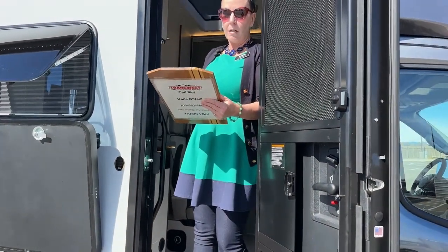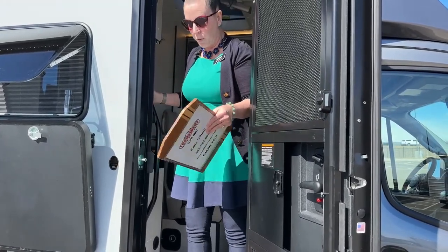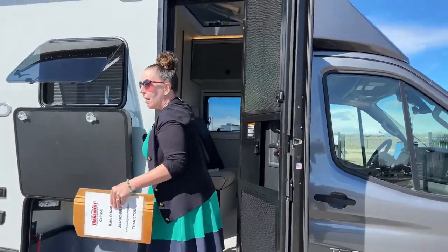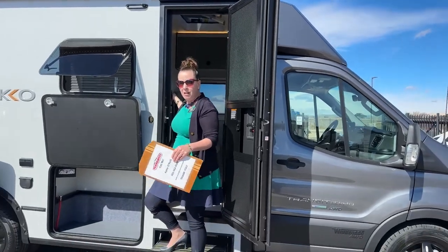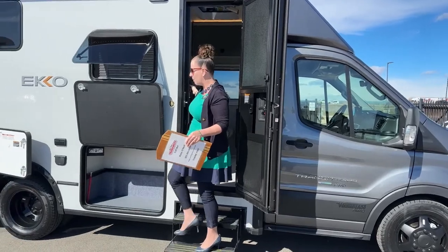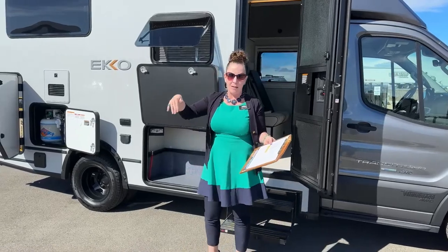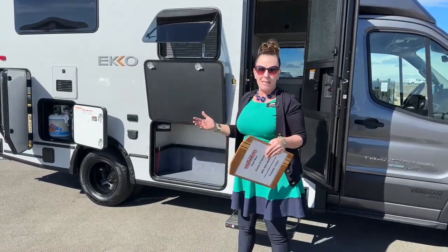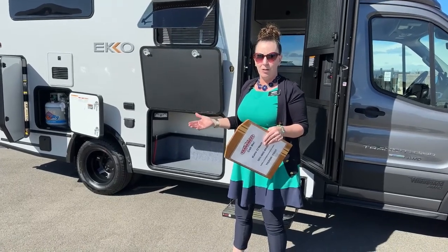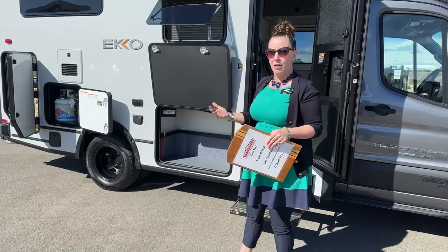The fuel capacity of this coach is 31 gallons, and this coach is going to get somewhere north of 10 - probably low teens for gas mileage going down the road on a regular basis. Of course that'll fluctuate depending on if you're going up a steep traverse or coming down a hill. But that's really fantastic gas mileage to have with 31 gallons of fuel, so you can get around without stopping as frequently.